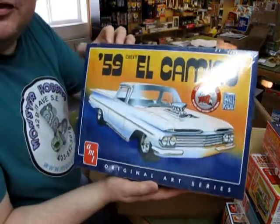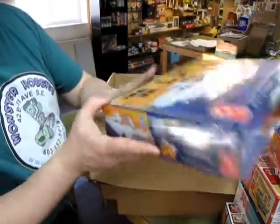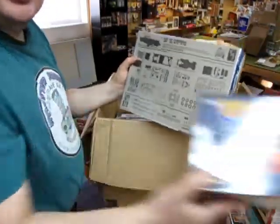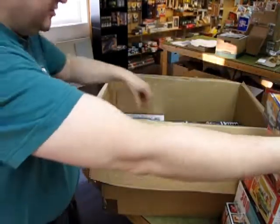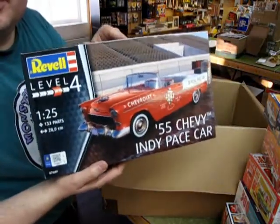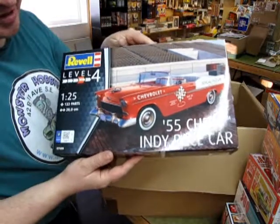From AMT, the '59 Chevy El Camino — you can build this stock, custom, or as a dragster. I thought it was going to come in one of the smaller boxes that fit on my shelf a little better, but anyway, we can go with this one, which is of course the 1955 Chevrolet Indy 500 official pace car.